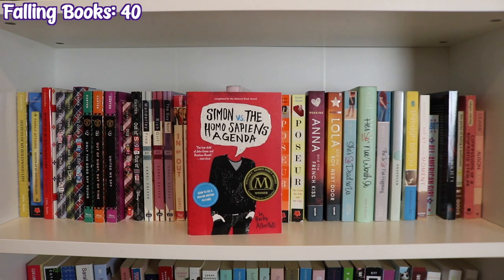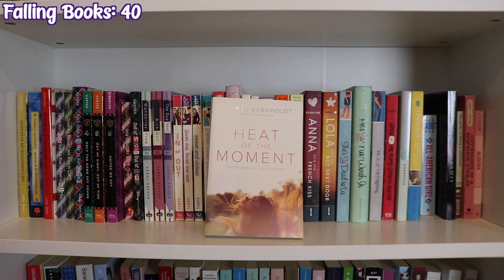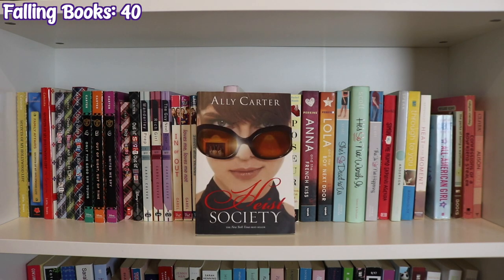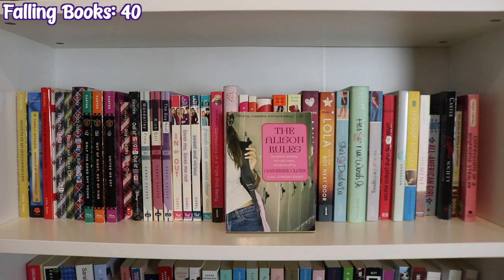Simon vs. the Homo Sapiens Agenda by Becky Albertalli, Speak by Laurie Halse Anderson, Through to You and Heat of the Moment by Lauren Barnholdt, All American Girl by Meg Cabot, Heist Society by Ally Carter, The Perks of Being a Wallflower by Stephen Chbosky, Confessions of a Boyfriend Stealer by Robin Clendenin, and The Alice in Rules by Katherine Clark.